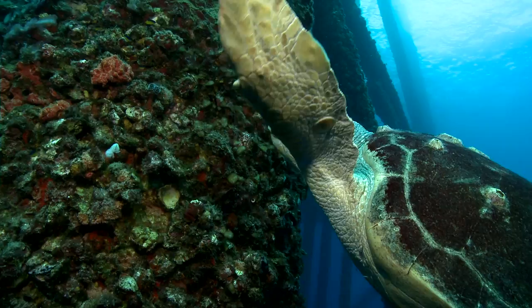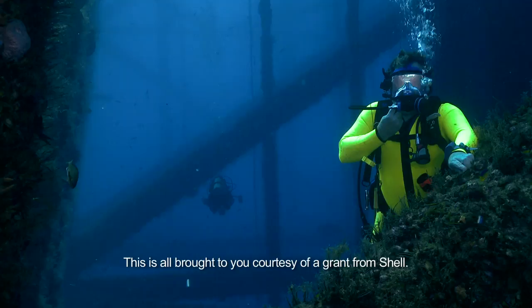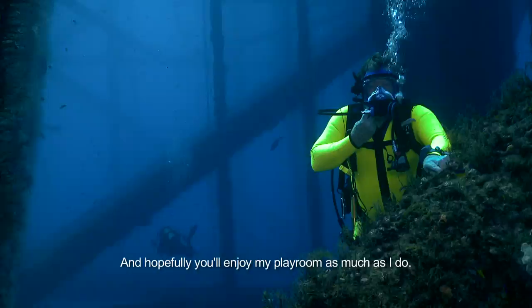Over the next week, we will be testing artificial reefs and natural reefs, bringing this all to you so you can see what lies down here. This is all brought to you courtesy of Shell, and hopefully you'll enjoy this as much as I do.